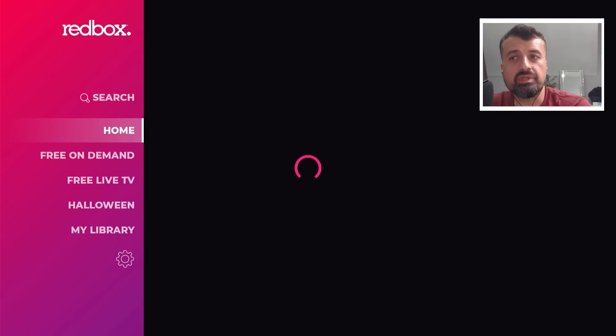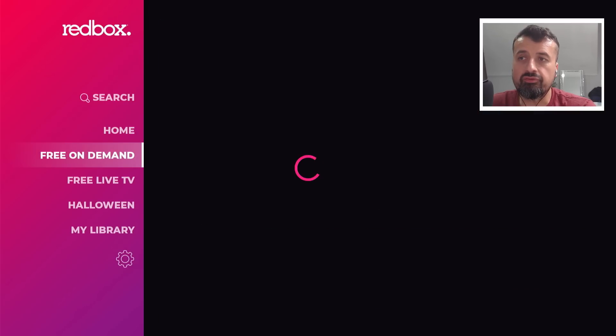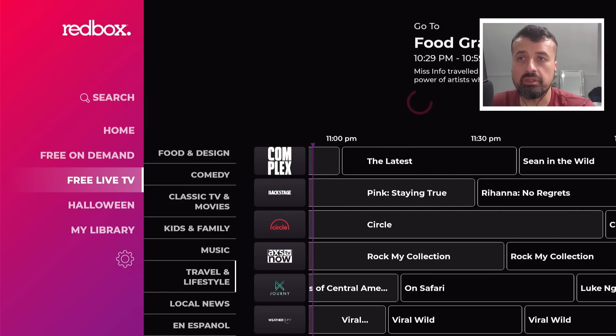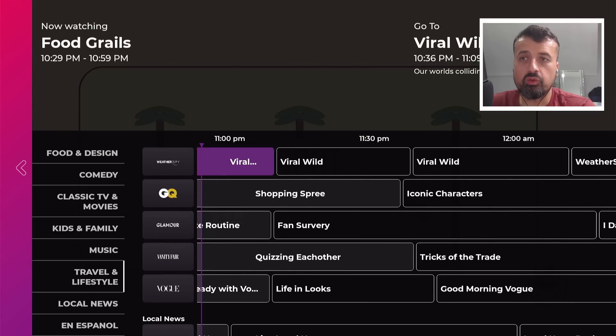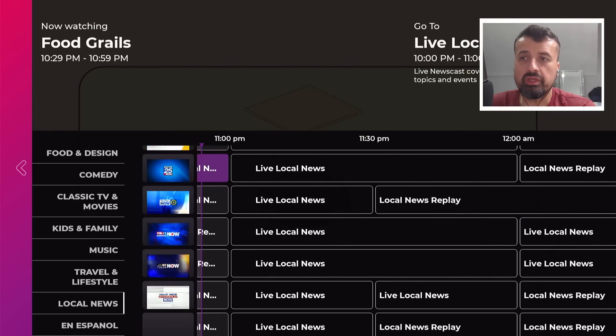With this latest update, Redbox has really gone through lots of changes. They've now added a free live TV section which includes a fully working program guide. You can see it works really fast, with lots of different channels and so many different categories, all with that fully working program guide.